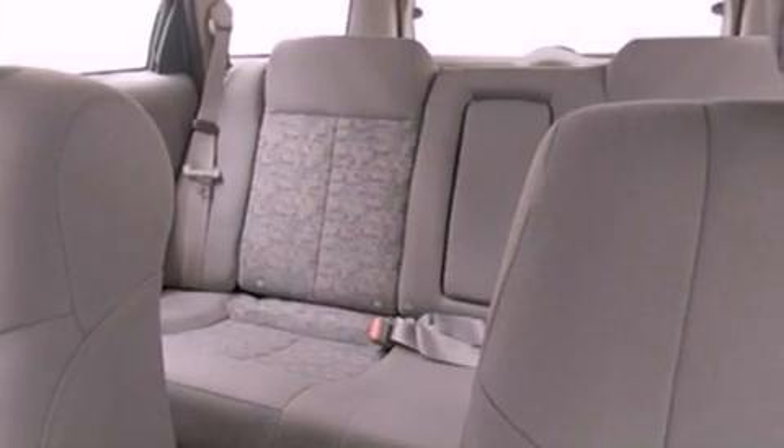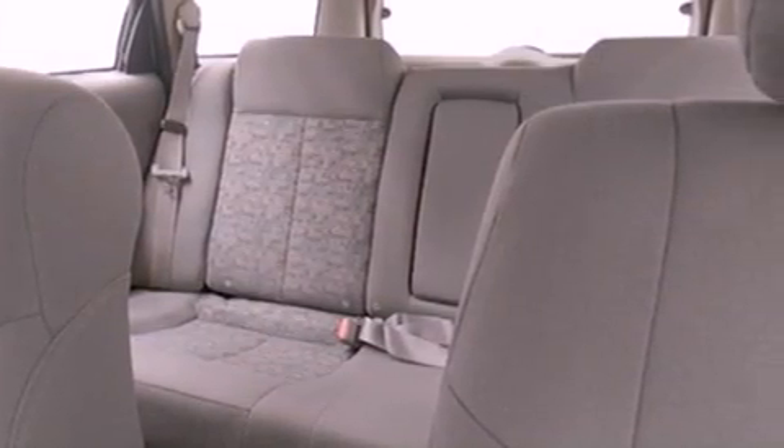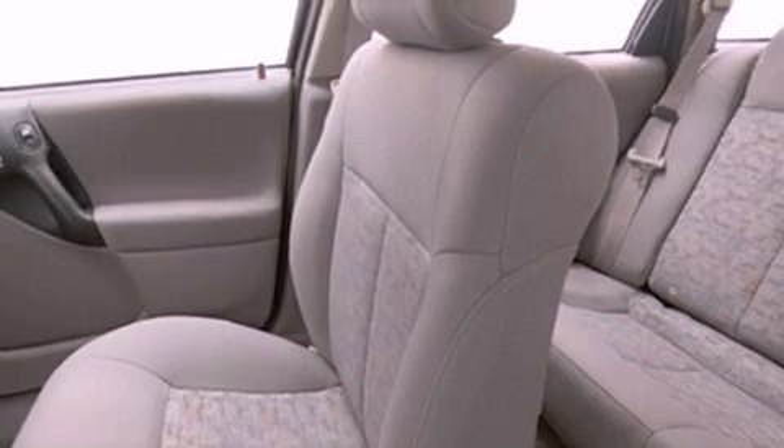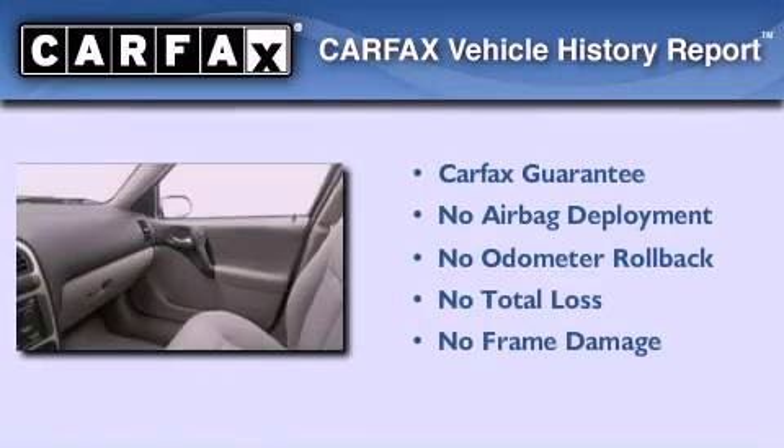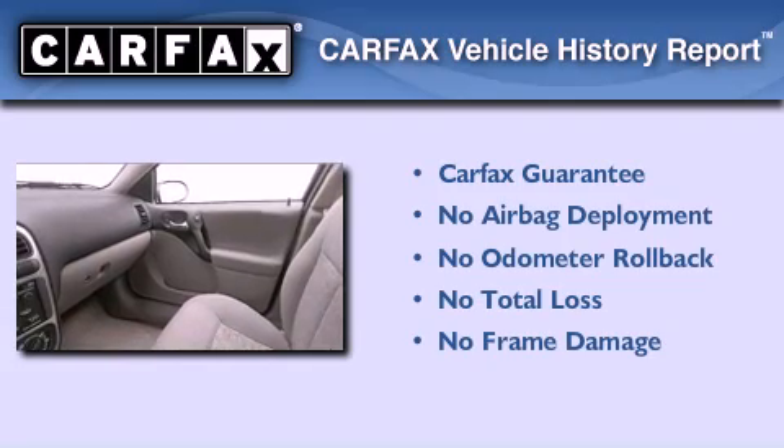And cruise control. With an EPA estimated rating of 29 miles per gallon on the highway, this automobile is clearly a fuel-efficient choice. Not to mention that this Saturn qualifies for the Carfax buyback guarantee.